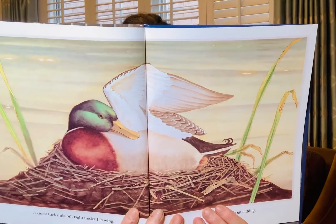A duck tucks his bill right under his wing. Doesn't worry about a thing. And that's how a duck goes to sleep. Quack quack. That's how a duck goes to sleep.